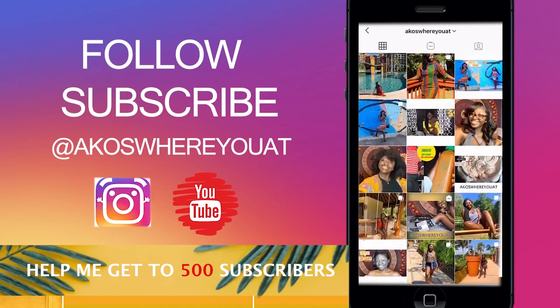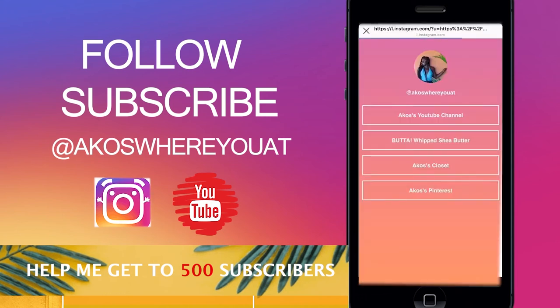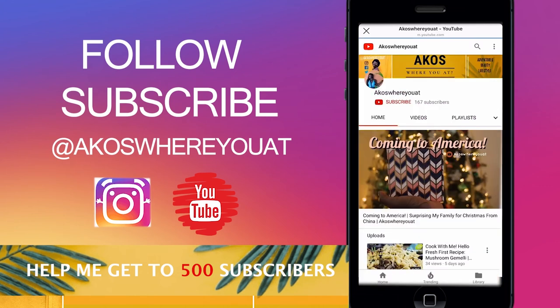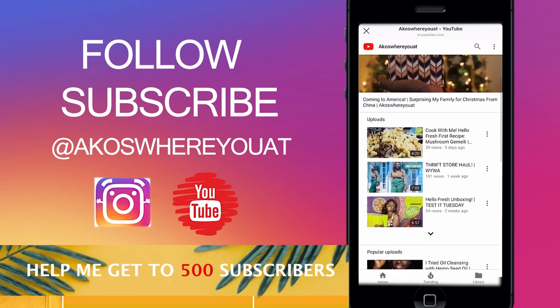I have tons of videos on this channel so please check it out, and thank you for watching. I usually post every Tuesday by 3 p.m. — if life doesn't get in the way. If it does, it'll be a little delayed, but if not I usually post on time every Tuesday.